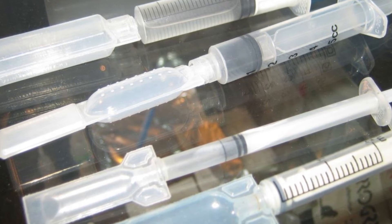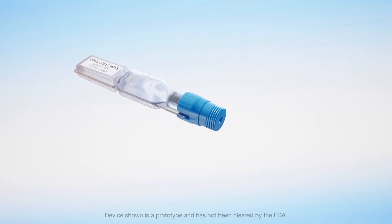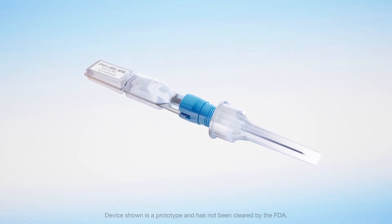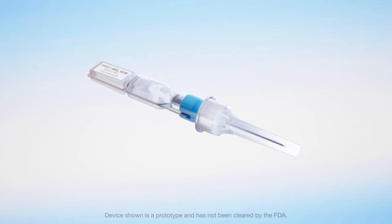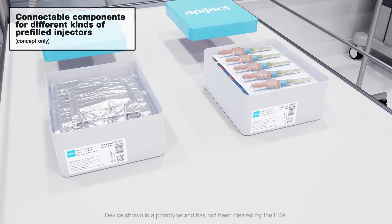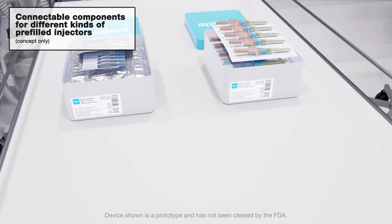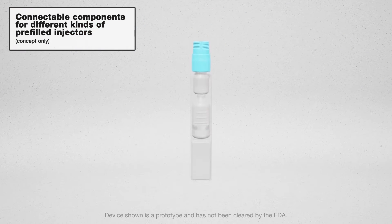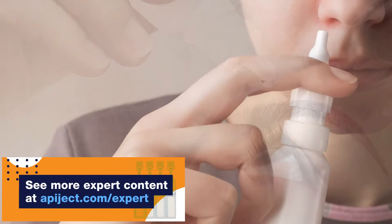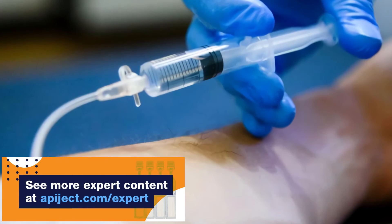ApiJet has reimagined how to use BFS by thinking of the plastic container as an interconnecting component of a larger drug delivery system. Our design approach is to enable users to attach non-BFS components to the BFS container, allowing for easy administration of the drug product from a single pre-filled device, whether parenteral, nasal, or any other administrative route.